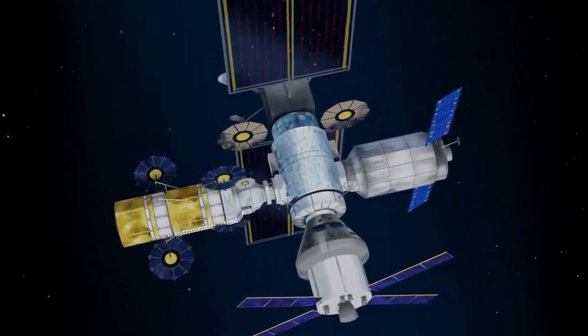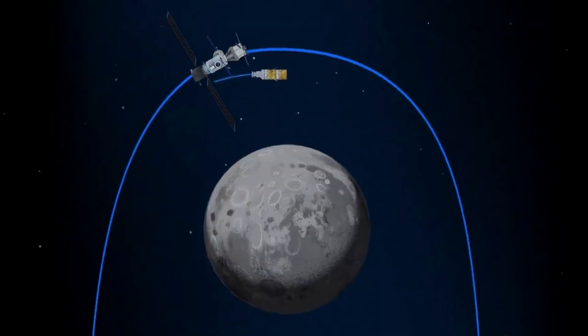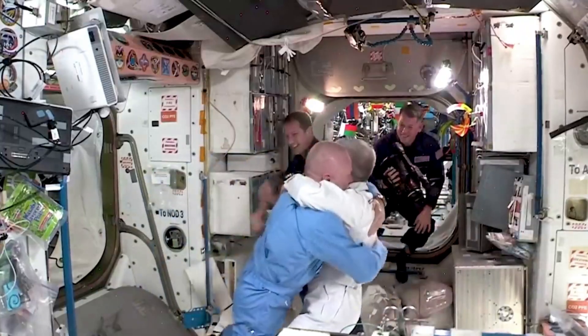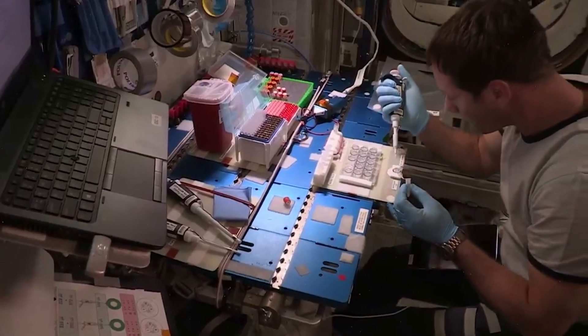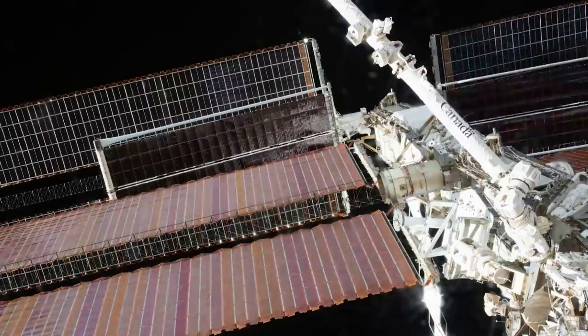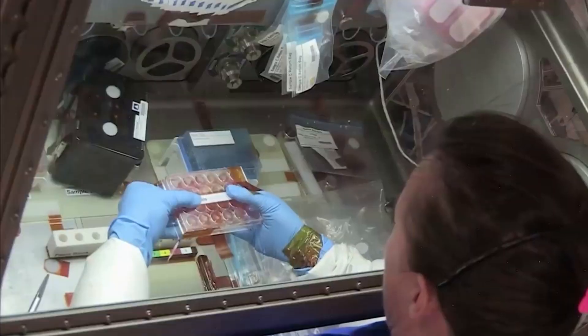Now that we know more about the two initial segments being launched, we can take a closer look at the rest of the station and what each partner is working on. As astronauts prepare for missions to the lunar surface, they will need deliveries of critical pressurized and unpressurized cargo, science experiments, and supplies like sample collection materials. In March 2020, NASA announced SpaceX as the first U.S. commercial provider under the Gateway Logistics Services contract to deliver cargo and other supplies to Gateway, with one logistic services delivery anticipated for each crewed Artemis mission.